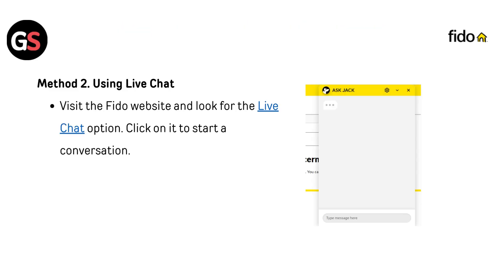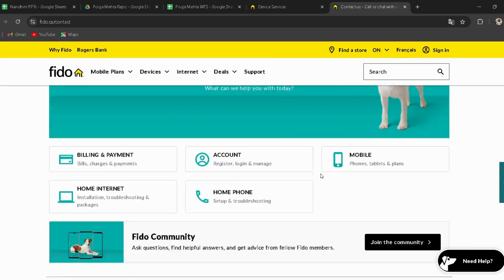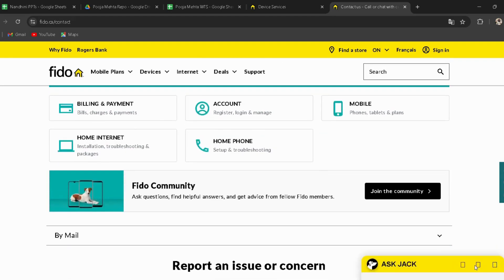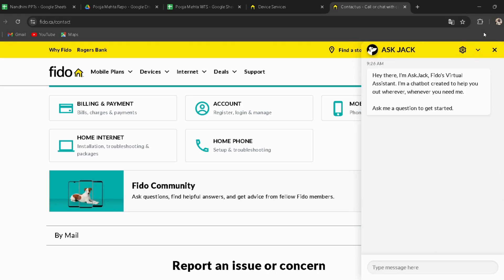Method 2: using live chat. Visit the FIDO website and look for the live chat option. I have provided the link in the description — you can directly go through it. Click on it to start a conversation.